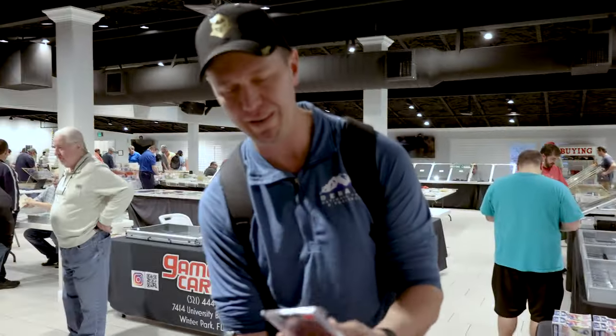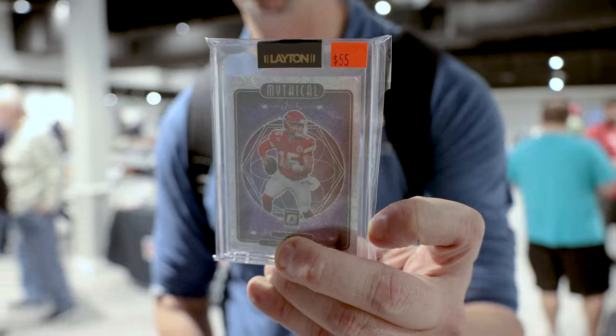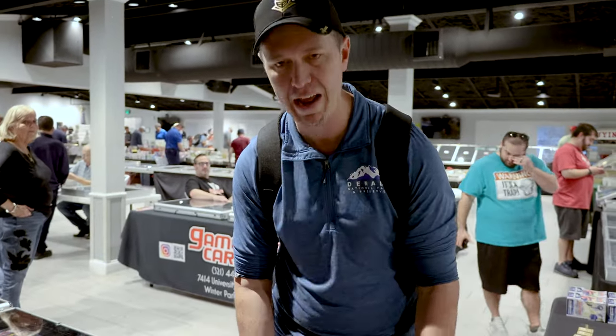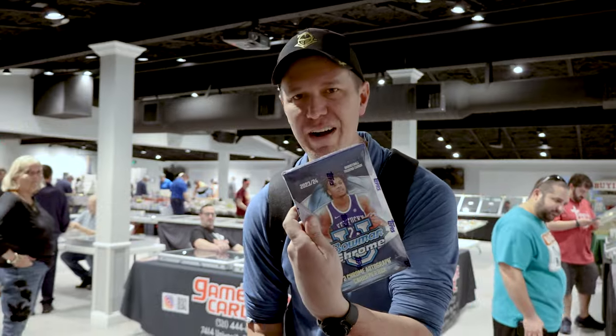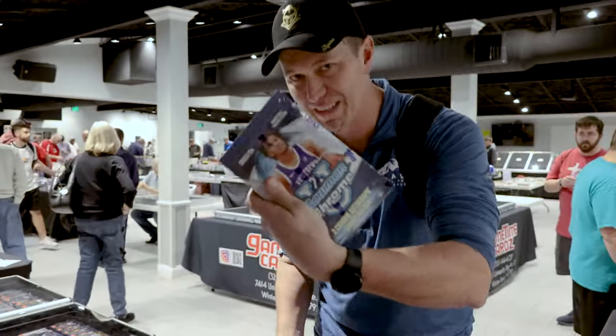The card of the day is this Patrick Mahomes Mythical — this guy just keeps falling out. I also picked up some Bowman Chrome that just came out. Probably gonna hit a Bryce — I saw him being hit all day long this morning.